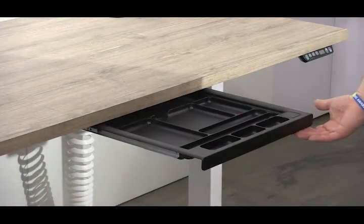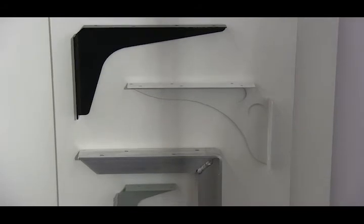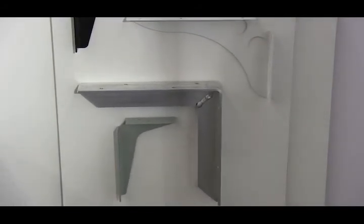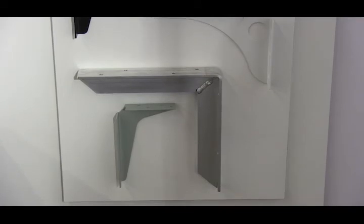Lastly, don't forget the pencil drawer. On the wall, we have a variety of work surface brackets which are ideal for commercial counter applications. Some even include holes to help with wire management.